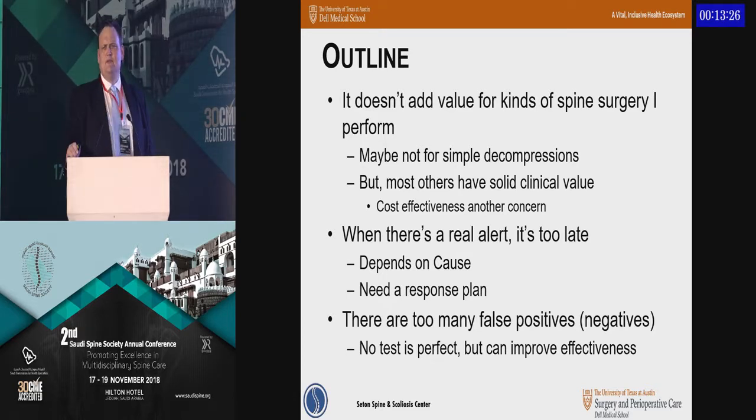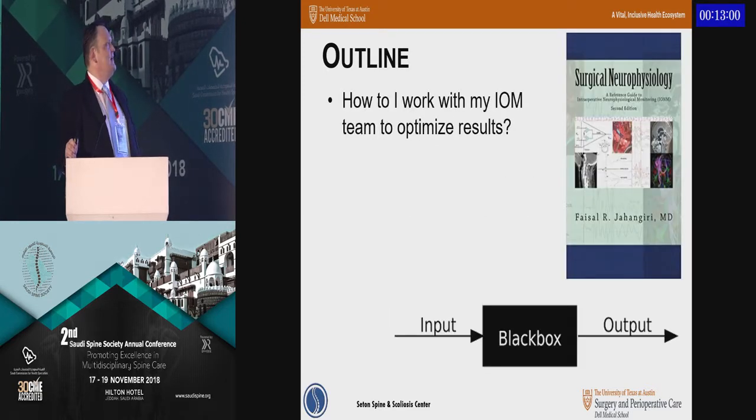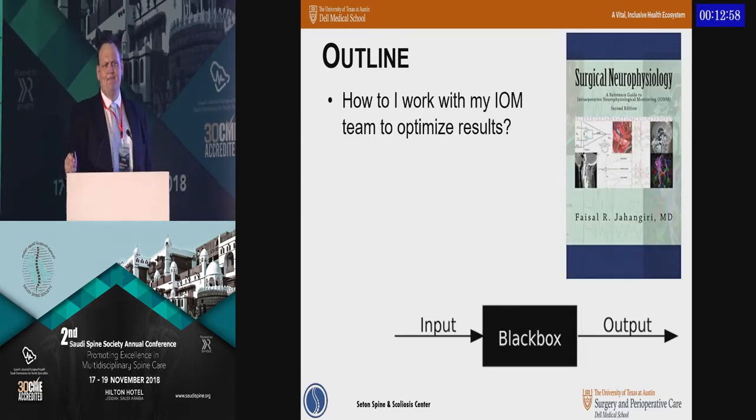Simple laminectomies and discectomies may not be the most appropriate for intraoperative neuromonitoring, but pretty much any other case is a relatively good value proposition. When there is an alert, knowing how to interpret a real from a false alert and knowing how to respond is a critically important thing. And ultimately, no test is perfect, but the use of intraoperative monitoring can be improved if you work together with the neuromonitoring team.